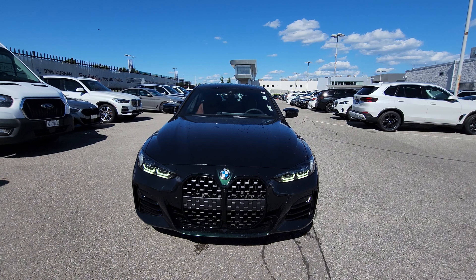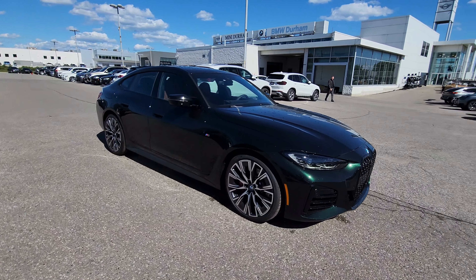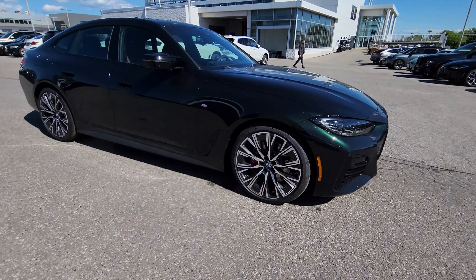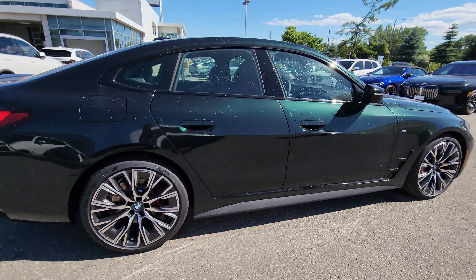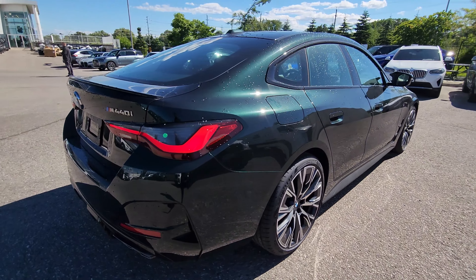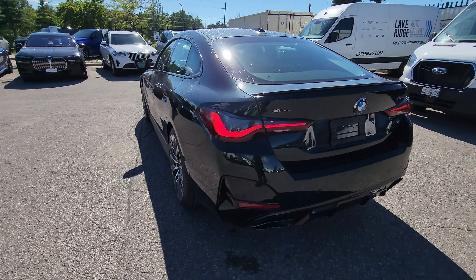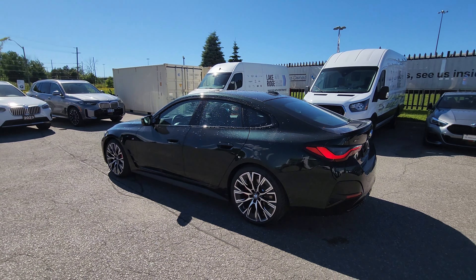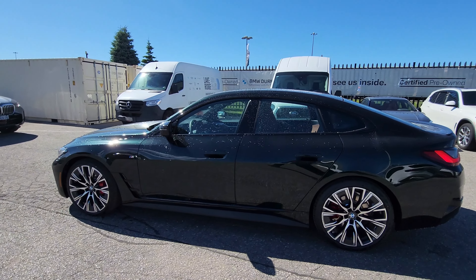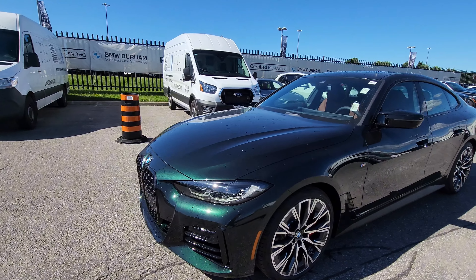Let me start off with a little walk around the vehicle. It's kind of hard to see, but this color definitely is green, and when the sun hits it you can instantly recognize it. Where the sun isn't hitting it, this color nearly looks black — it's kind of in the same family as Carbon Black or Tanzanite Blue, but it's green and black instead of blue and black.